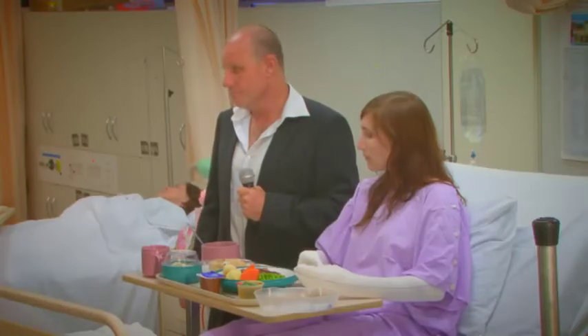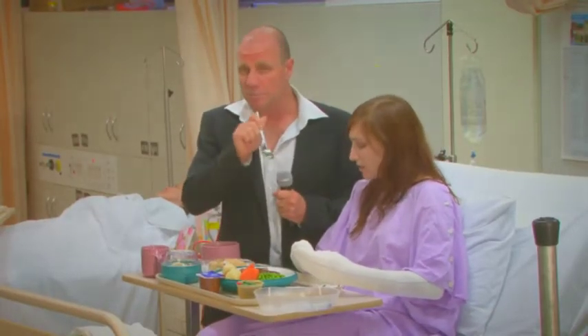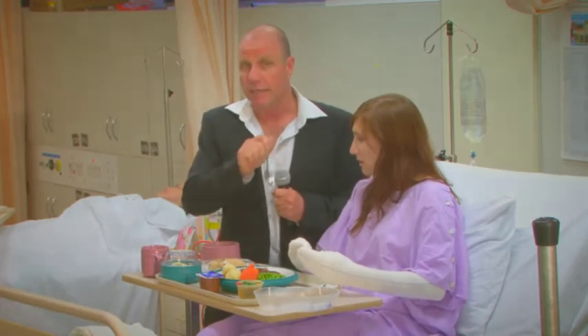But did you know that food is not just for the healthy? Apparently, patients in hospitals and residential care facilities also need food. I know, I was surprised when they told me. But that's why we need you.